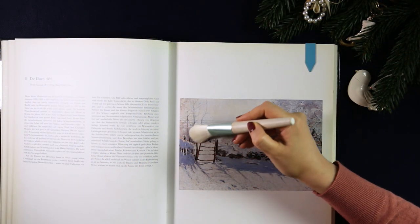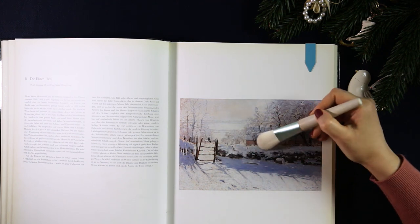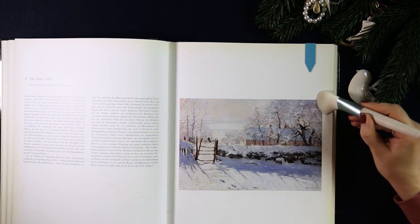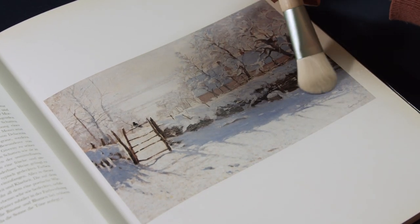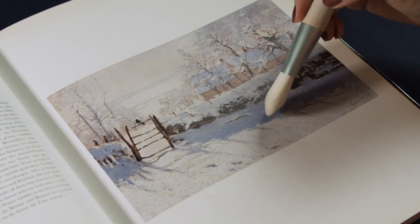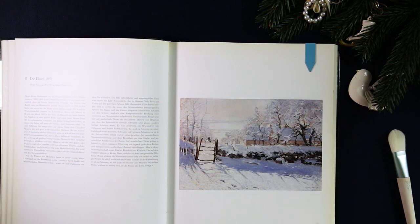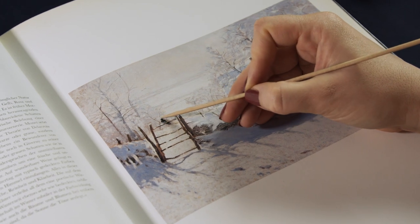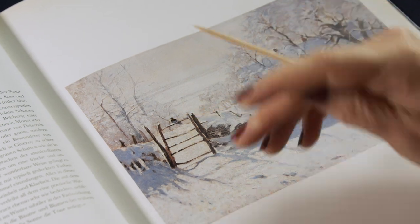Hey everyone. So behind today's little door we have this beautiful painting by Claude Monet. It's called The Magpie, or La Pie in French, because of this little bird here sat on the gate in the middle of this gorgeous snowy landscape.